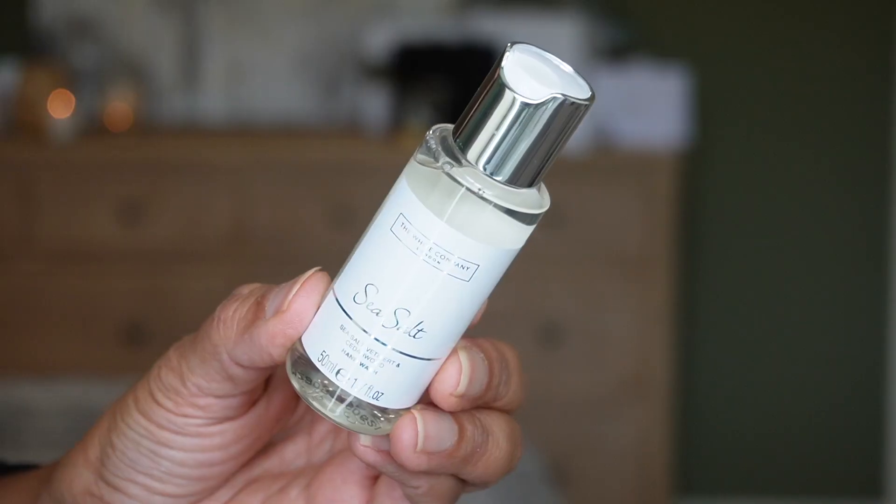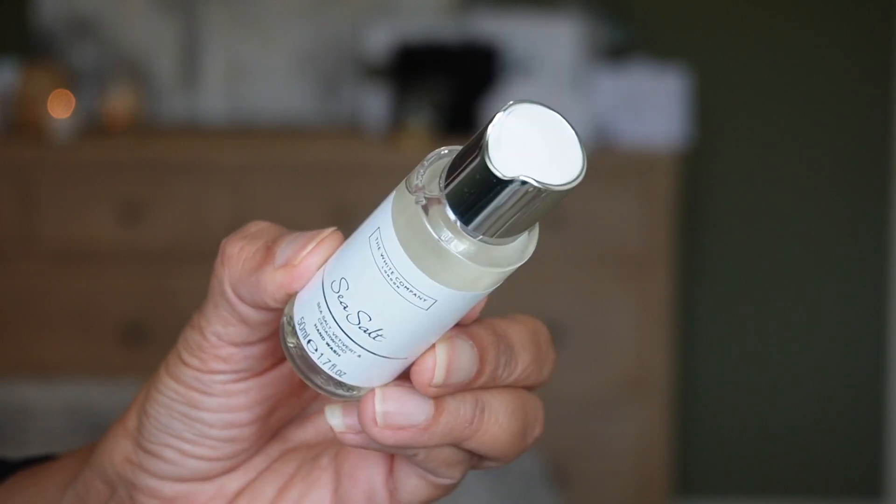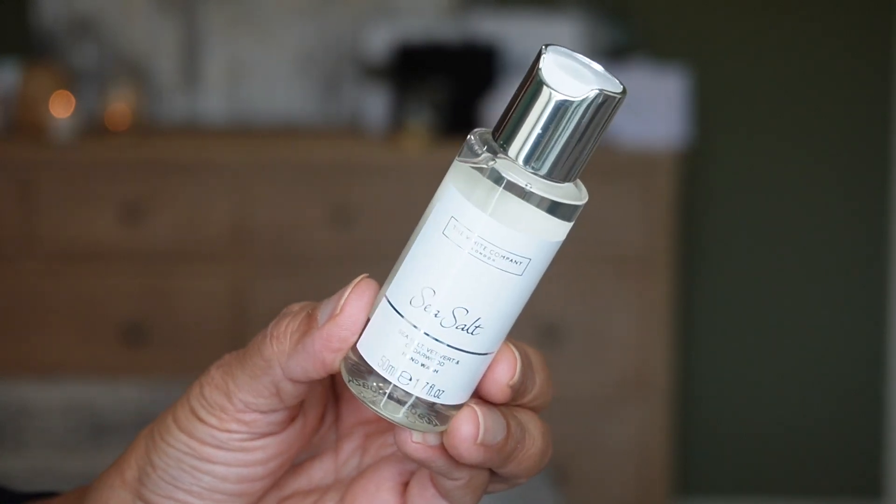Day five is another one of my favorite scents — sea salt, which was new last year. This is another hand wash in sea salt, vetiver, and cedarwood. The sea salt scent is kind of taking the place of Seychelles as my new favorite, though I still love Seychelles.